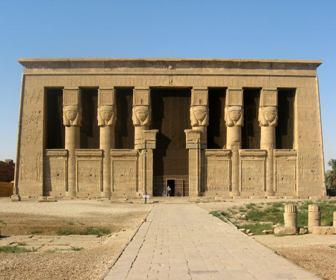Dendera was a site for chapels or shrines from the beginning of the history of ancient Egypt. It seems that Pharaoh Pepi I built on this site, and evidence exists of a temple in the 18th dynasty.